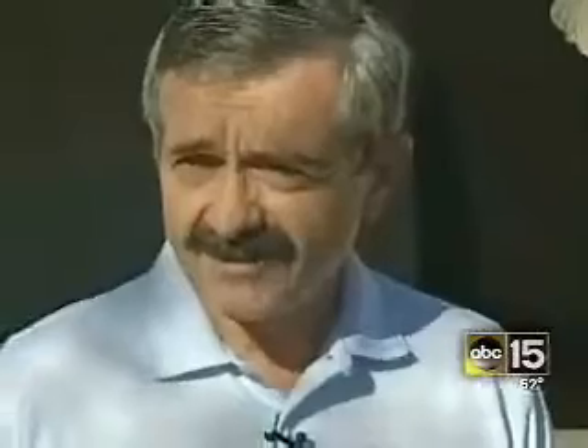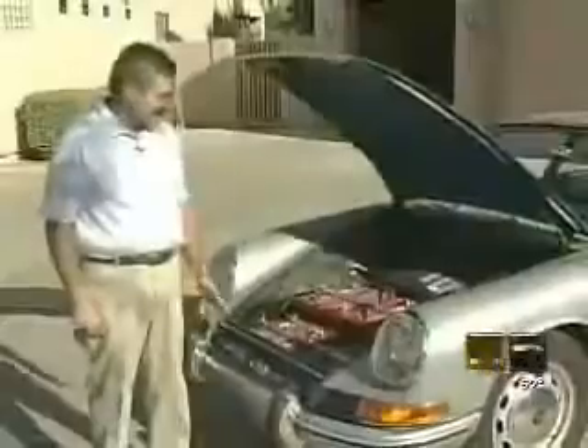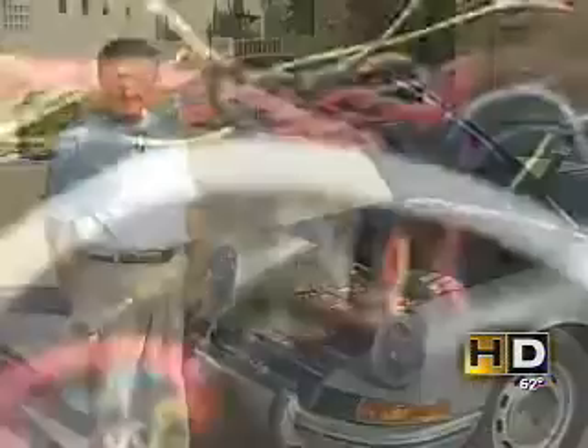This aerospace engineer built his own electric car because he was fed up with high gas prices. "Actually, it's pretty basic. I just read a couple books and looked on the internet, and it's pretty easy to do." We did mention he was an aerospace engineer, right?